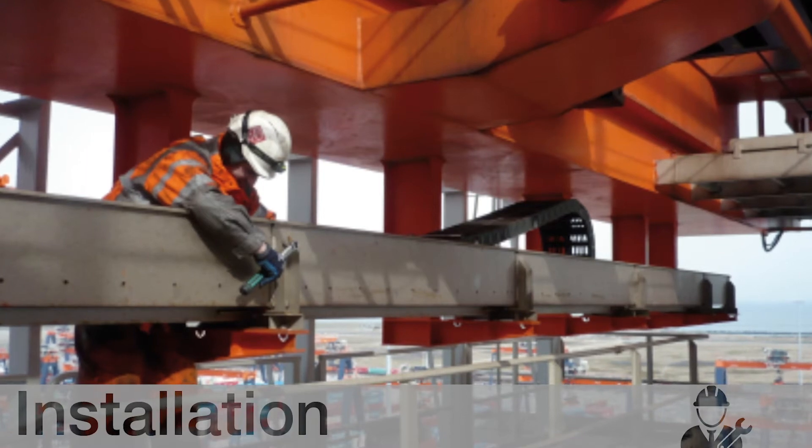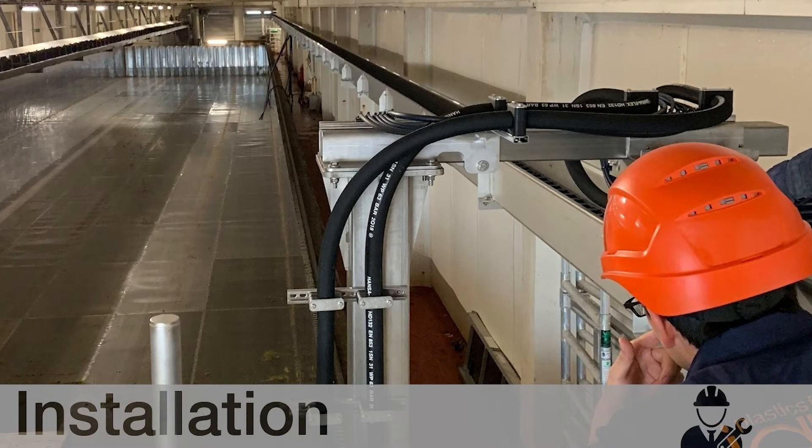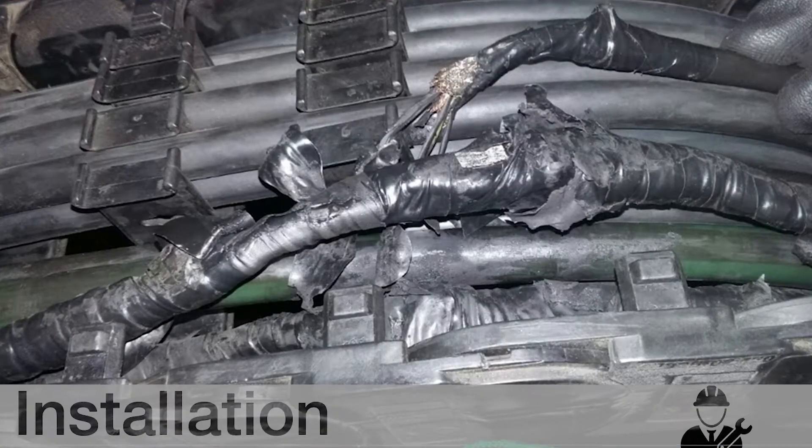We also offer assembly and repairs of new or existing energy chain systems. We can help you assemble the entire energy chain system, or maybe just the trough — it's up to you. Sometimes things happen, so why not call the expert? We can help you replace damaged, missing, or worn parts and restore that energy chain back to factory specifications.